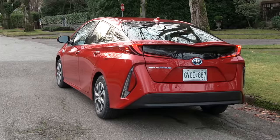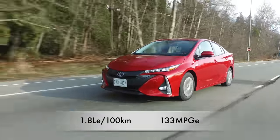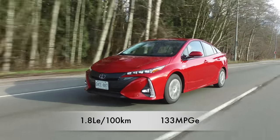There's only one compact plug-in hybrid and it's the Prius Prime. It gets a combined 1.8 liters equivalent per 100 kilometers — that's 133 miles per gallon equivalent.